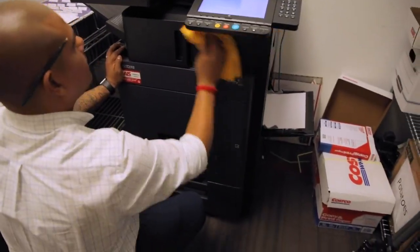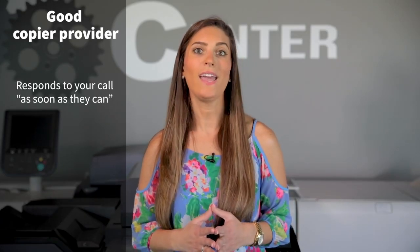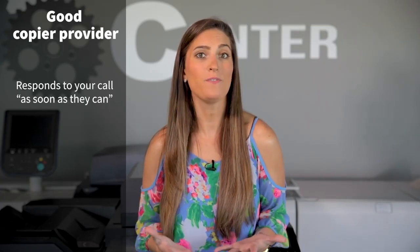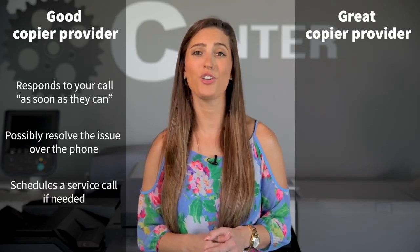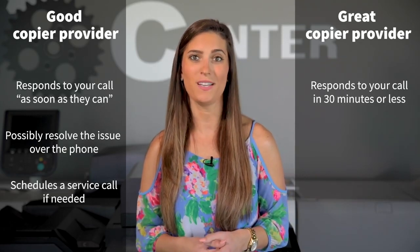When the inevitable happens, you need to be prepared. Your copier provider and their services team is the most important role in maintaining the health of your copier. Let's say your copier is misfeeding and printing out unusual lines, so you place a call to your copier provider. A good copier provider should have no problem with one of their service technicians answering your call as soon as they can to diagnose the problem and potentially fix it over the phone or by scheduling a service call. However, a great copier provider has no problem with their service tech answering your call in 30 minutes or less, and then following up with an on-site visit in two hours or less.